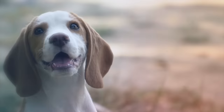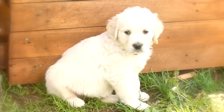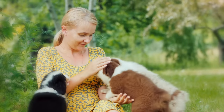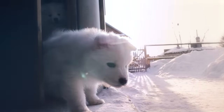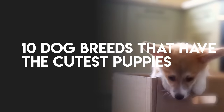Tall, pointy ears or long, droopy ears? Tiny, fluffy bodies or large, regal bodies? Many varying characteristics go into what makes certain dog breeds the best looking dogs. All dog puppies are cute, but we took some of the most popular choices out there to develop this list of the 10 dog breeds that have the cutest puppies.